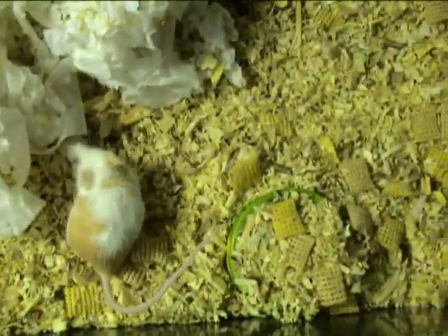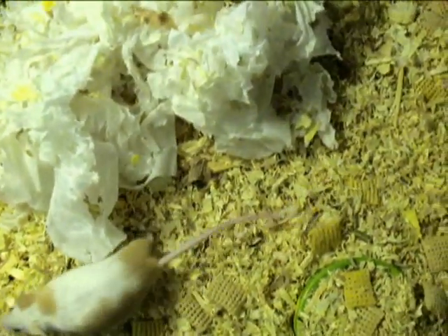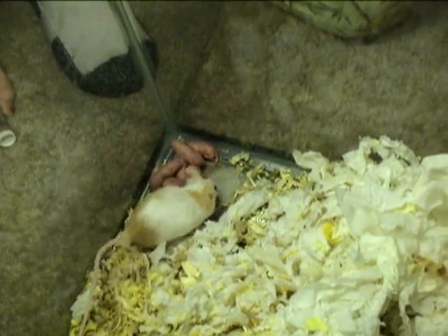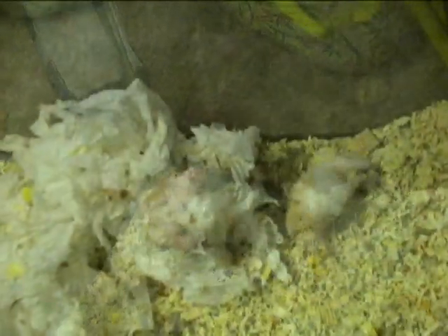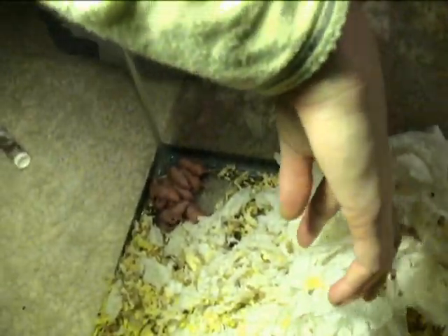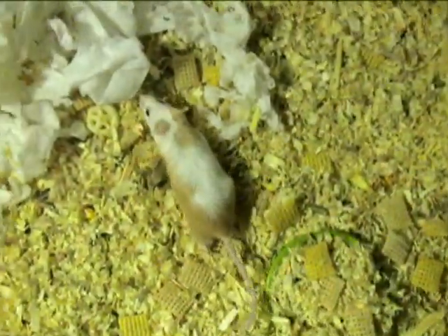Okay, put her back in. Go ahead and cover them back up very carefully. Let's scoop all that bedding back over — she'll fix it the way she wants it. Babies are on this side, Mom, and we're on that side.